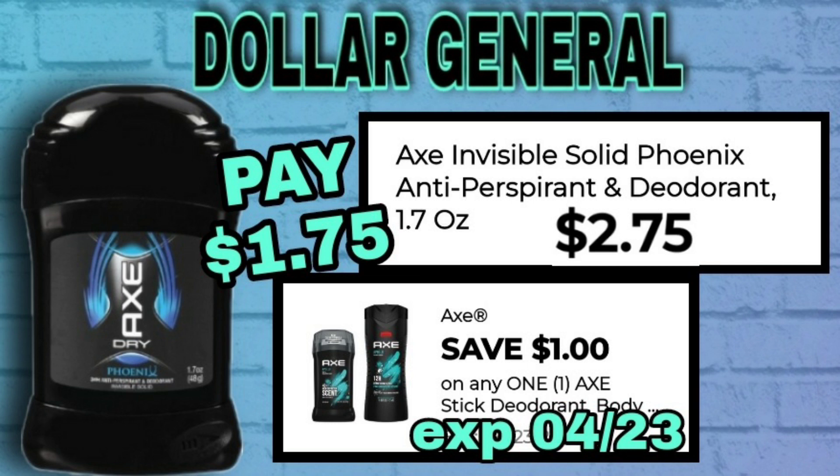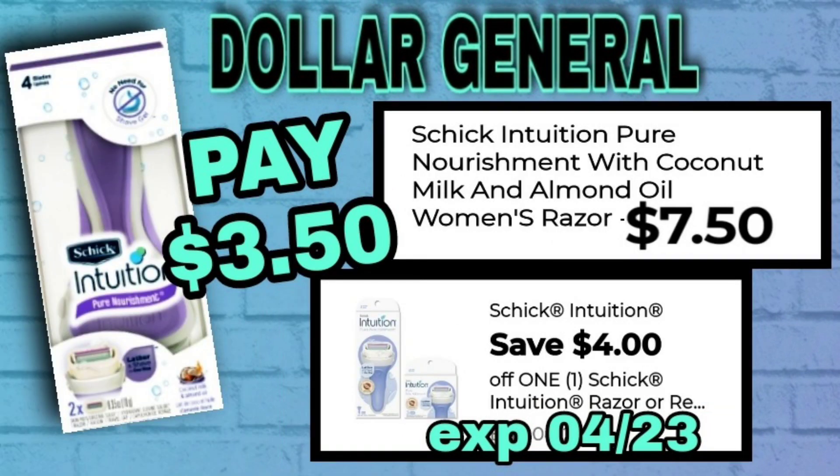This Axe deodorant at 1.7 ounces is $2.75. It can be found in your travel and trial section or in your regular deodorant aisle. We have a $1 digital coupon making it only $1.75, and that will make a great filler for Saturday deals as well.